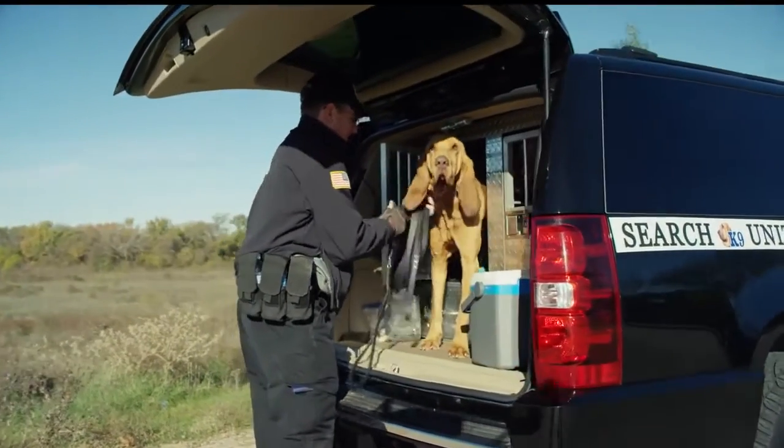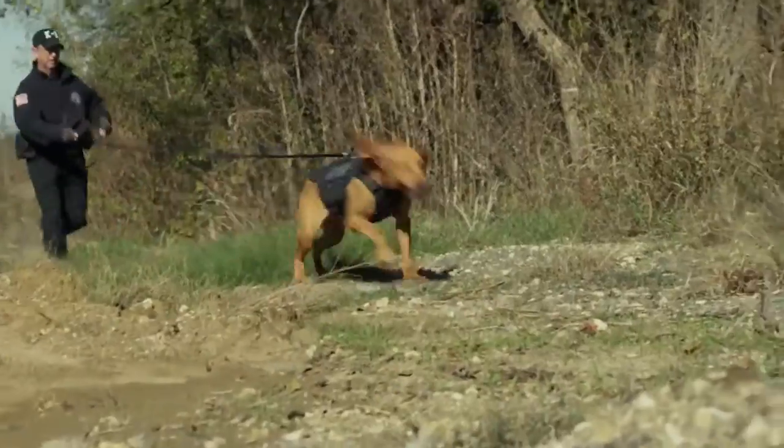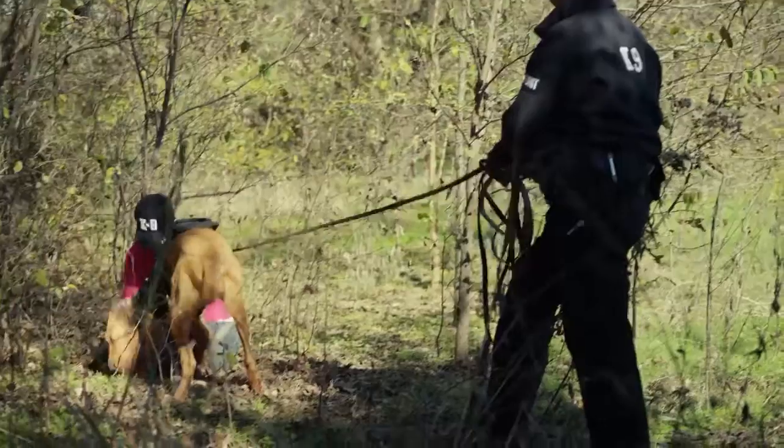The dogs usually are able to give us a direction of travel, so now we have an area to actually search and work. With the Zenmuse XT camera, it's a great substitution from utilizing a helicopter, so we can use something that's much more affordable.